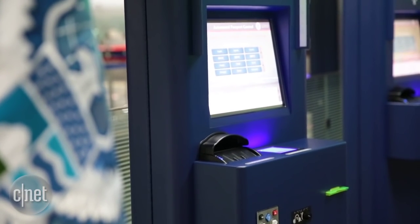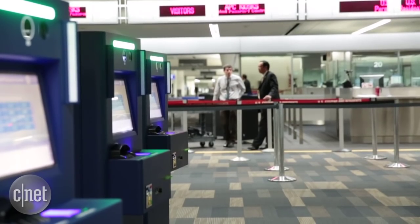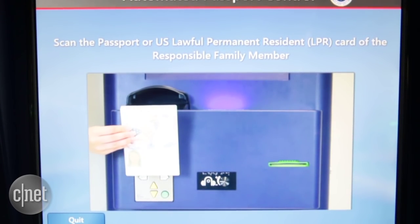In the coming months, the kiosks will be upgraded to include facial recognition technology. The automated passport control system is being used in more than 30 airports, including Los Angeles, Chicago, and New York's JFK. The officers like it because it does speed the process through — it's a lot easier for them to see the information quickly.